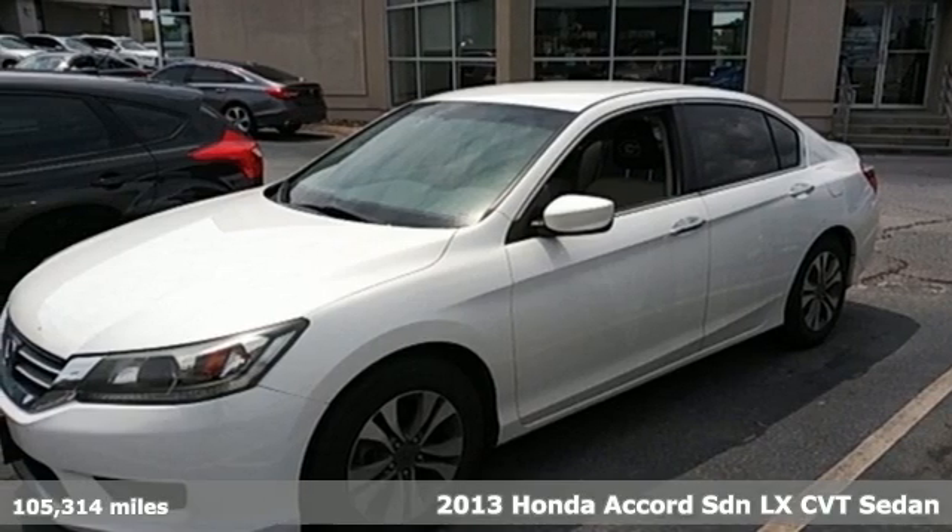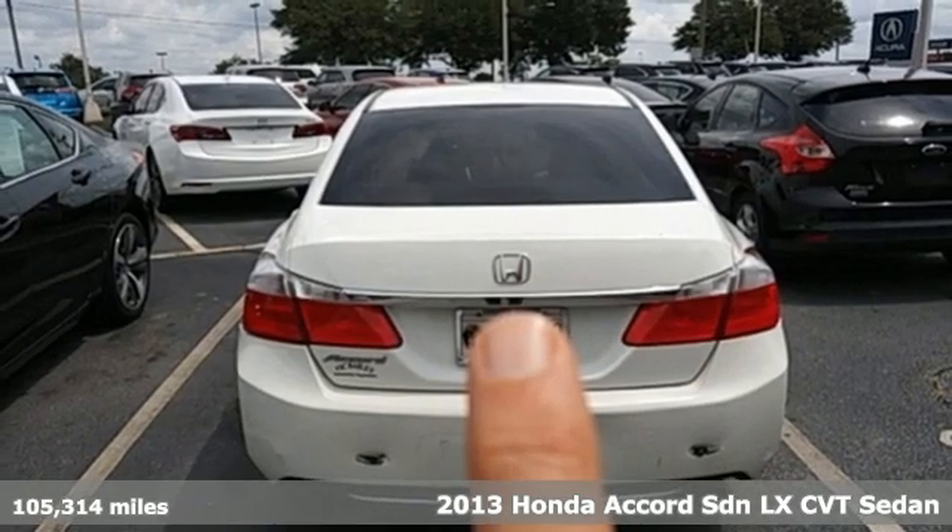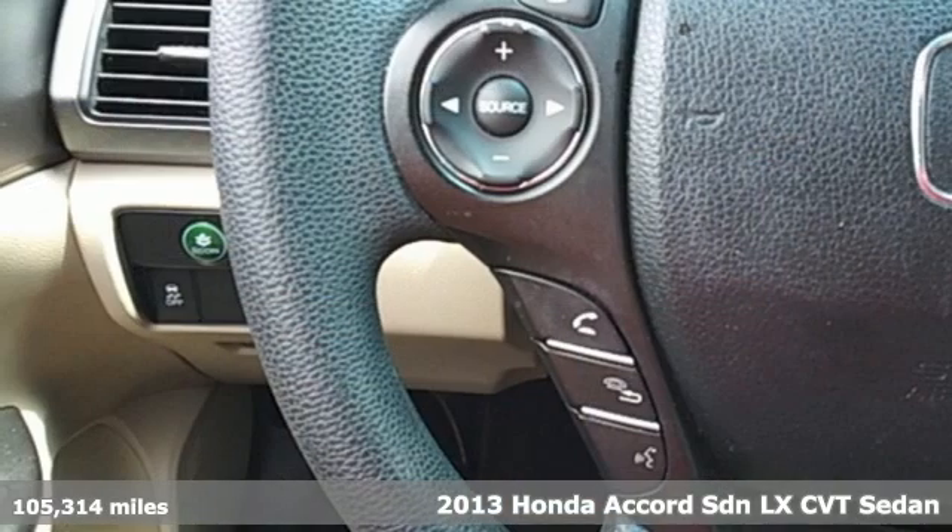It's a 2013 Honda Accord Sedan. It's Honda, so longevity comes standard. It comes with great features you'll love.